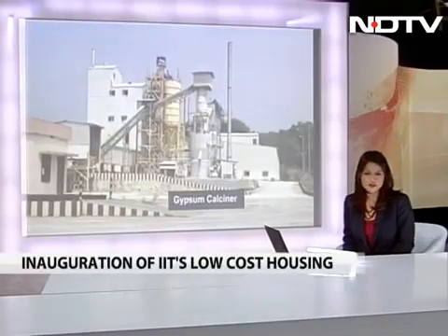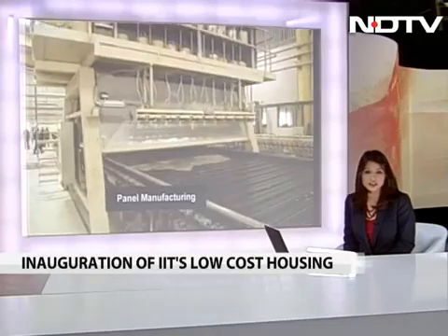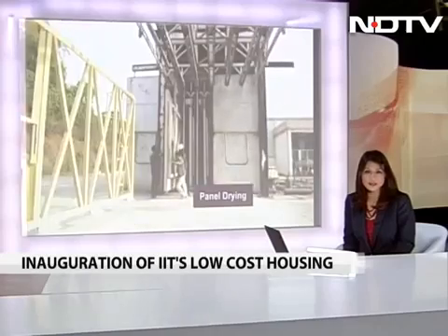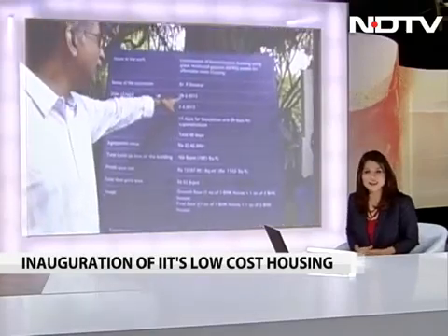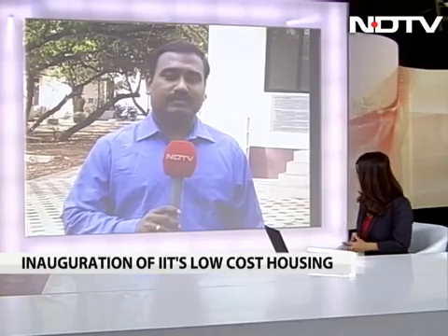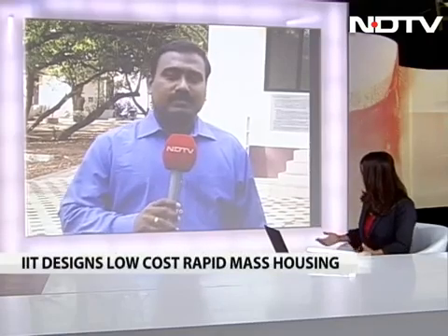Some news from Chennai where IIT Madras has designed an extremely affordable house that's strong, all-weatherproof, and above all environment friendly. It's an Australian technology which uses glass fiber reinforced gypsum. Gypsum is an industrial waste available in plenty, and the construction costs just $12.50 per square foot. Let's go across to NDTV's Sam Daniel at this house in IIT Chennai. Tell us more about this technology — cheap housing for the poor — and when can we expect this to become available on a mass scale?